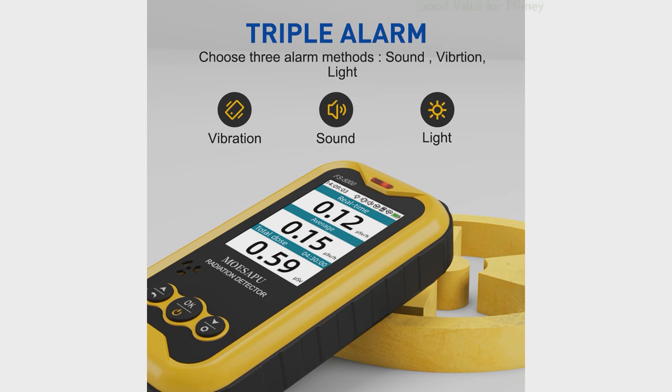At an affordable price point, this Geiger Counter offers excellent value for its features and capabilities, backed by positive customer reviews and a good monthly sales record.